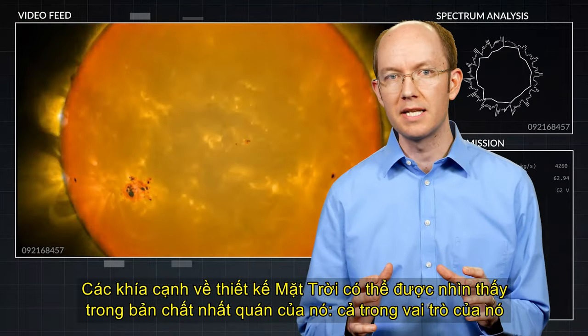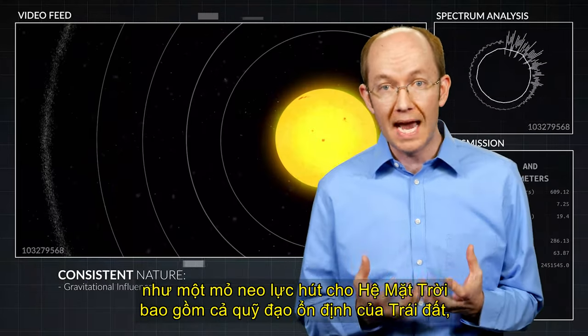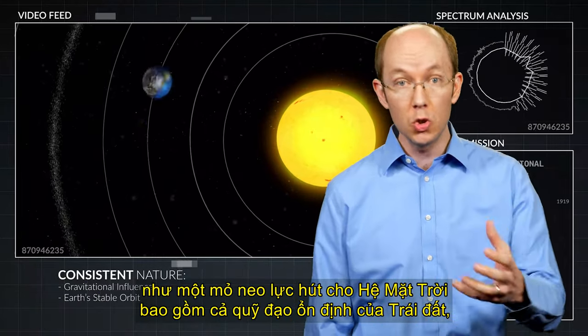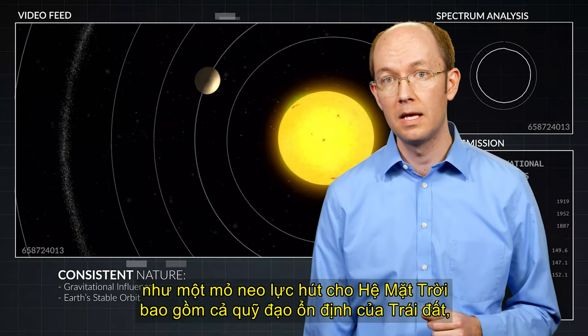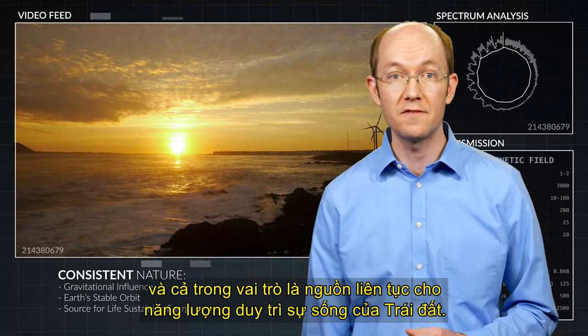Aspects of the sun's design can be seen in its consistent nature, both in its role as a gravitational anchor for the solar system, including Earth's stable orbit, but also in its role as the constant source of Earth's life-sustaining energy.